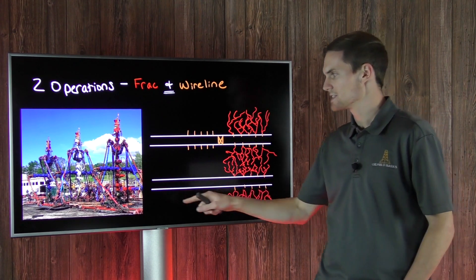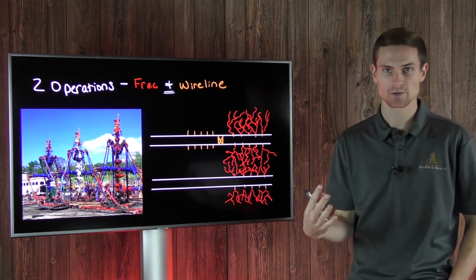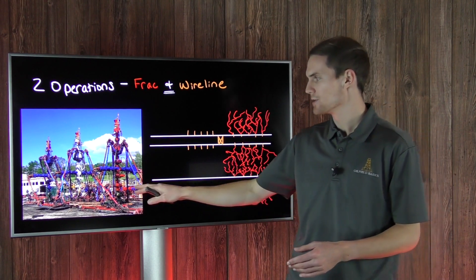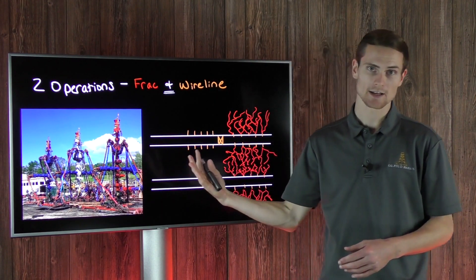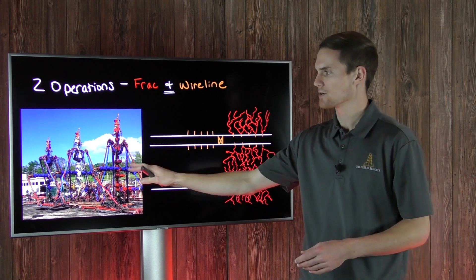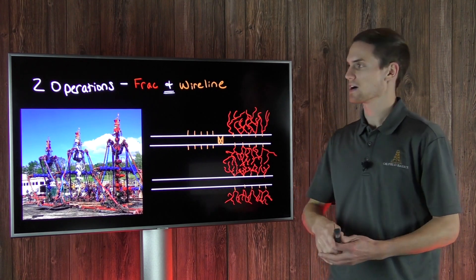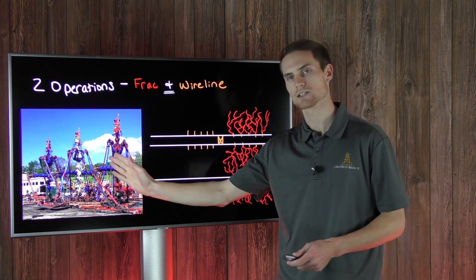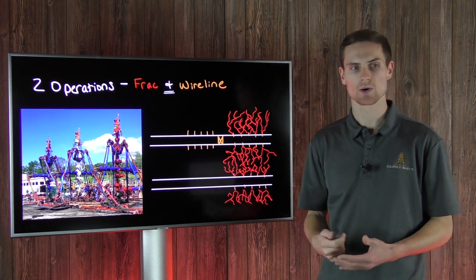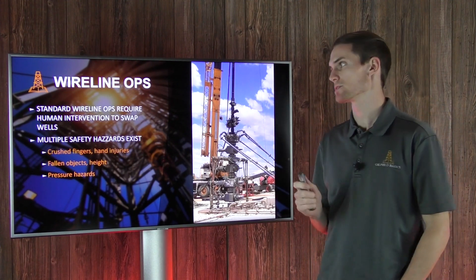The red zone is the area around all of this pressurized iron. Whenever the hydraulic fracturing process is going on, the frack crew is pumping at high rates and high pressures, and nobody should be around the iron in case there is a breach in its integrity. That is what we call the red zone — the area that nobody can go around while those pipes are under pressure. Typically, the wireline crew cannot swap from one well to the next while fracking operations are still going on.